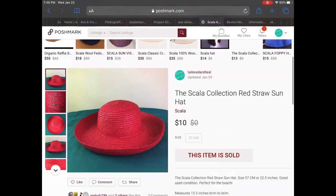Next up we have a Scala collection red straw sun hat. This was given to me by my aunt to resell — she actually had a few hats given to her from a friend. I got an offer for $10. I had them listed for a while so I was okay with that. Shipping these hats is kind of difficult. Thankfully Poshmark can use any priority box we need, because I had to use a large flat rate box just because it was so wide.